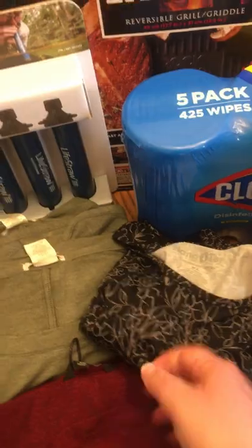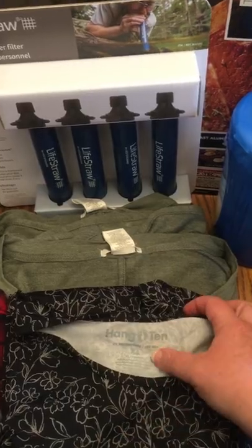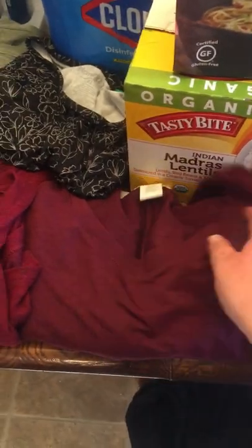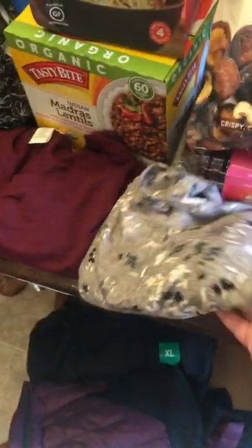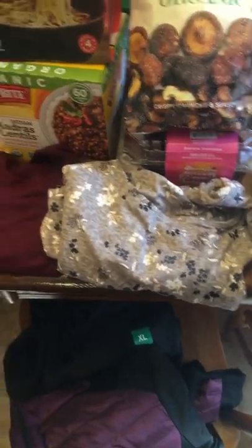This is a swim shirt — it's UPF 50, long sleeve, really cute. I also got this short sleeve shirt that dips down in the back, and I like it when my shirts have low backs. And this patterned long sleeve shirt — I'm not really into patterns a lot, but I saw this and thought I'd give it a shot. It's soft and really comfortable.